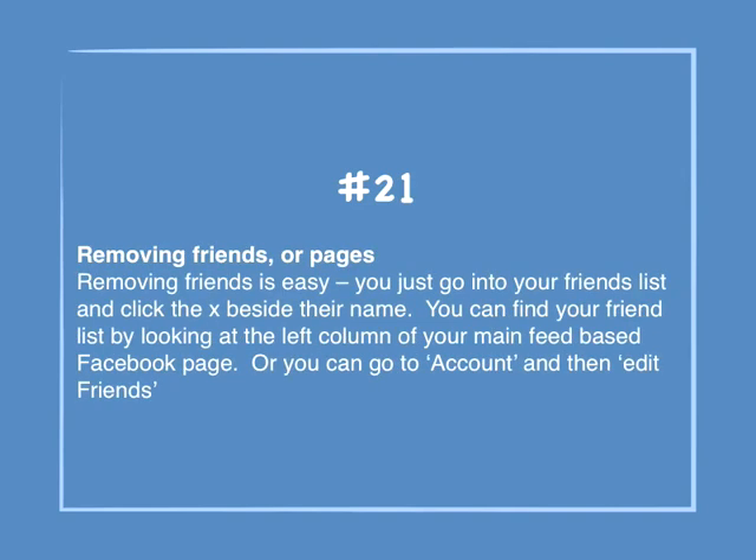Number 21: Removing friends or pages. Removing friends is easy — you just go into your friends list and click the X beside their name. You can find your friend list by looking at the left column on your main feed-based Facebook page, or you can go to Account and then Edit Friends.